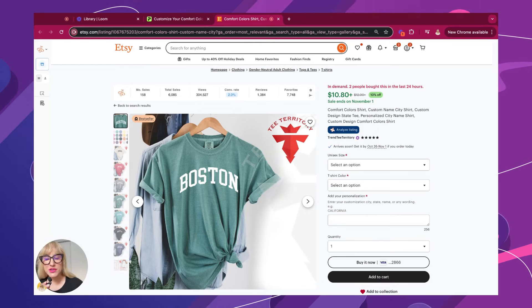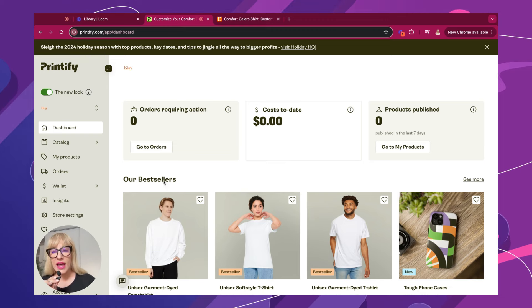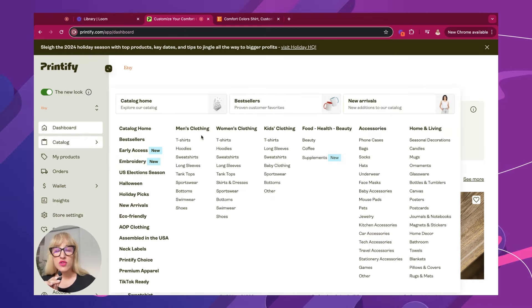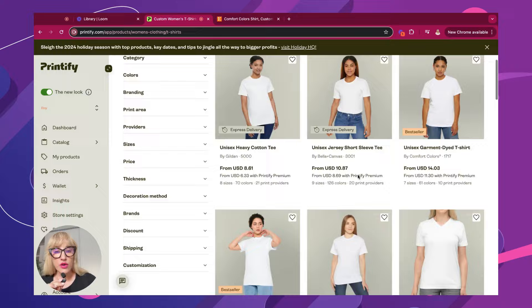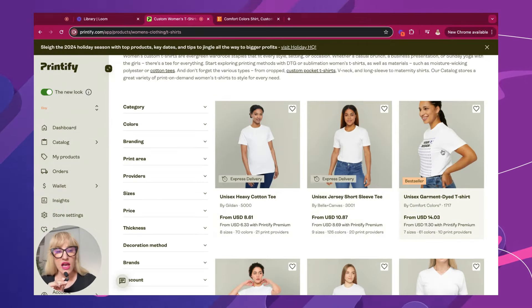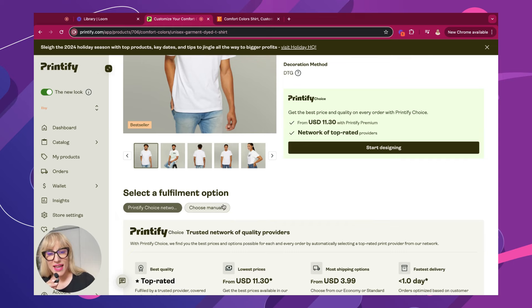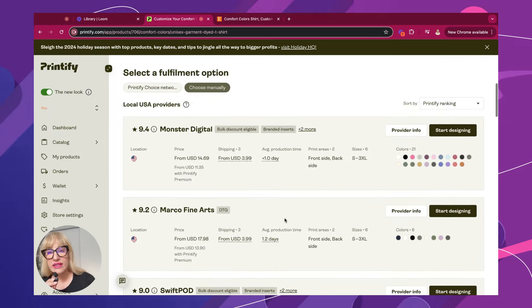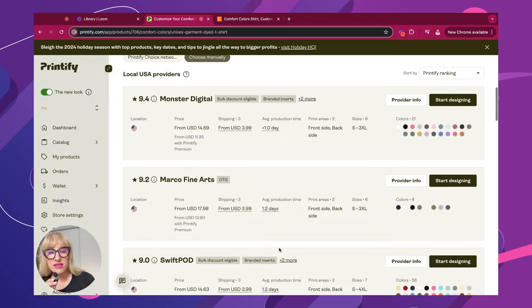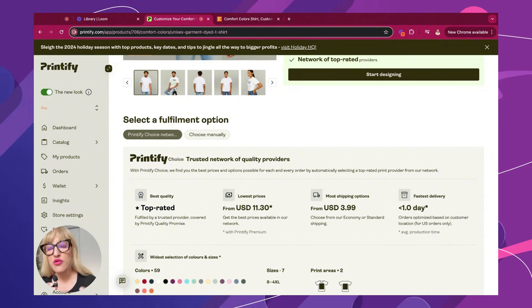The struggle is real. You might have seen on Etsy that comfort colors are all the rage and selling like hot cake, but whenever you find yourself going on Printify and going through their catalog, you can't seem to figure out which ones are the comfort tees. So if we go under women's t-shirt, it's overwhelming because there's just so many choices. You actually want to pick the best sellers — this is the comfort color. The beauty is now Printify does it for you with Printify Choice.